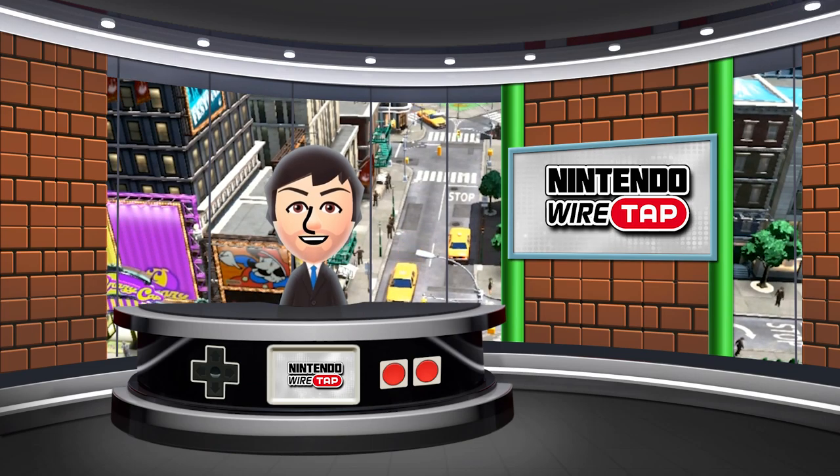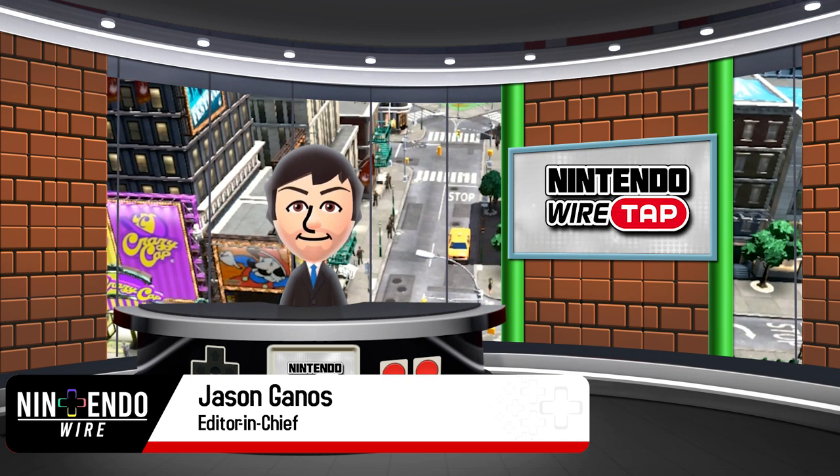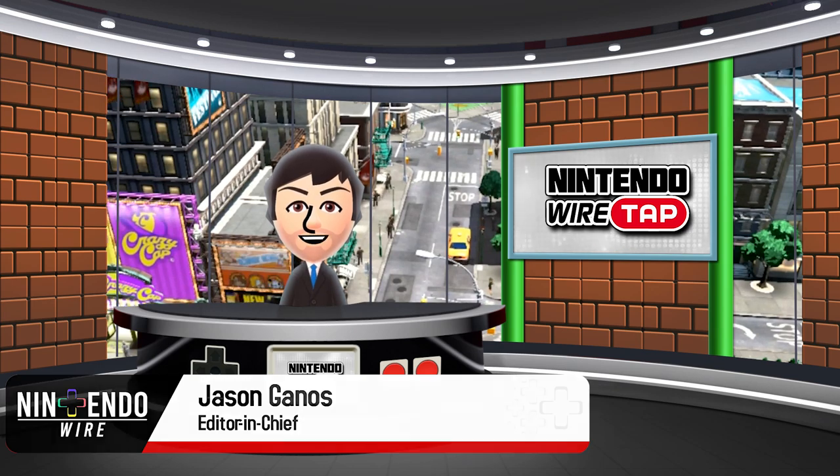Welcome back to the Nintendo Wiretap. I'm your host, Amiibo Jason, and on today's episode, we have two stories to cover — one retro, one not so retro. So, without further ado, let's take a look.